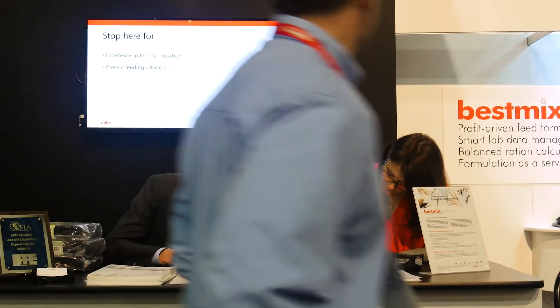Assuring the continuity of our customers' business is key to us. Adifo adds value to companies active in the animal feed, human food, pet food, aqua premix, and trading sectors.